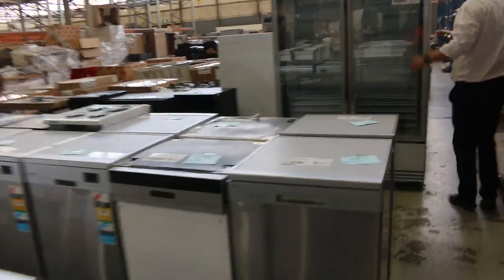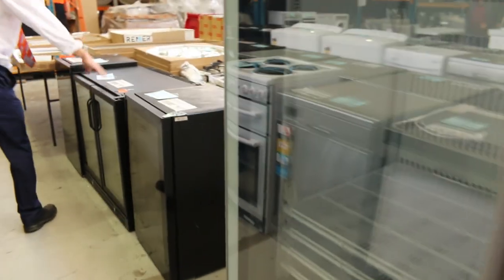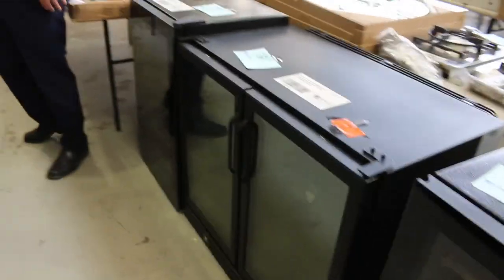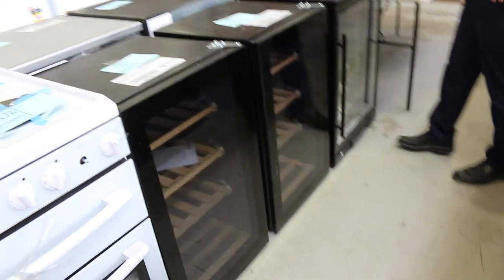Some dishwashers here and some miscellaneous bits and pieces. Some glass-fronted fridges over the back — commercial two-door glass-fronted fridge. Lots of wine coolers and all sorts of bits and pieces as far as fridges go, lots of different styles.